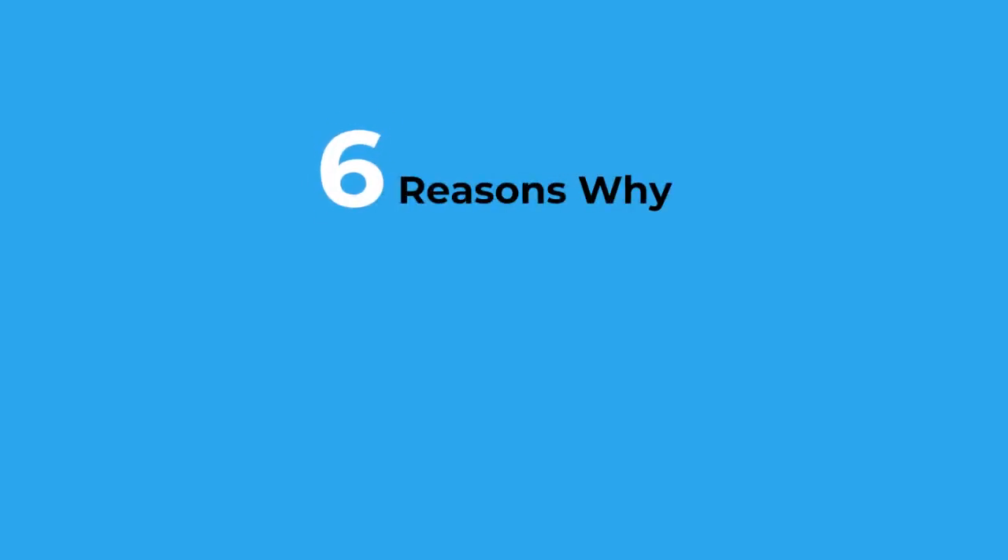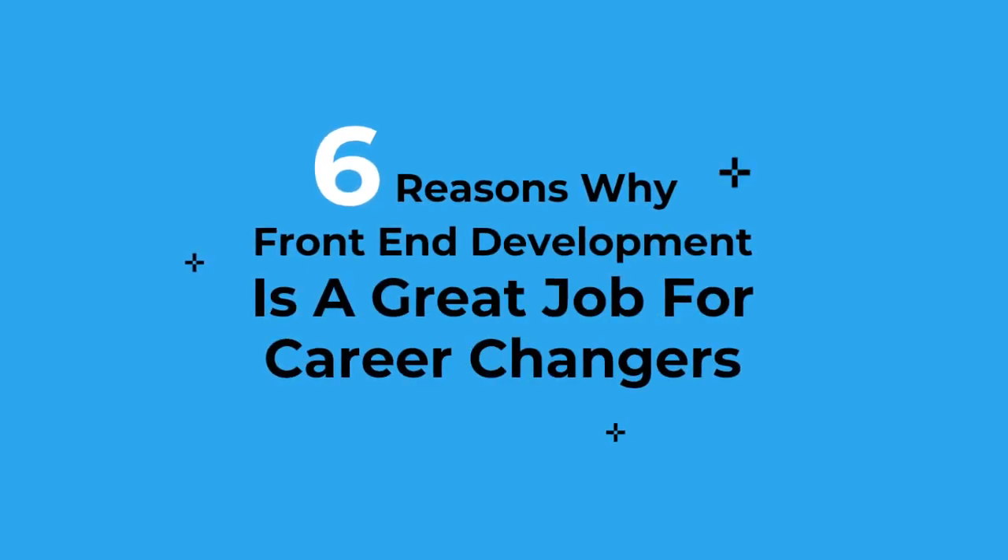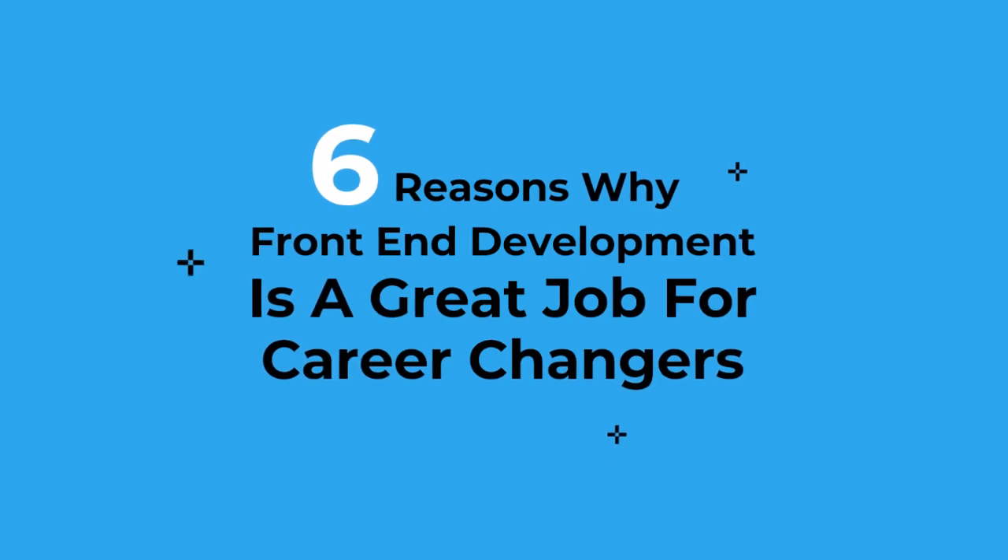I would like to welcome you to my YouTube channel, where I share insider tips and tricks on how to make the career change into tech, even if you have no prior experience and no computer science degree. In this video I will be sharing why front-end development is one of the best career choices for anyone who is looking to make a career change into tech.